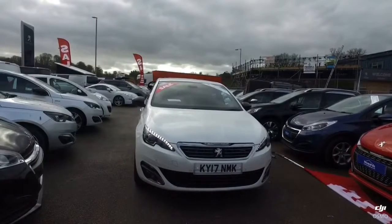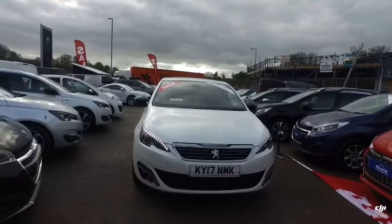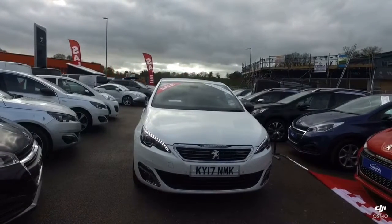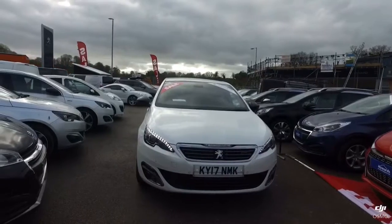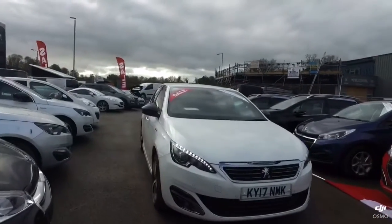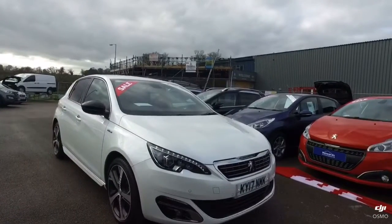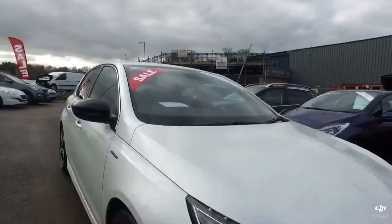Hello and thank you for taking your time to watch this video on the Peugeot 308 GT Line that we have in stock at Howard's Vioval. This model is a diesel GT Line finished in pearlescent white paint, and it's in lovely condition as you'll see through this video.